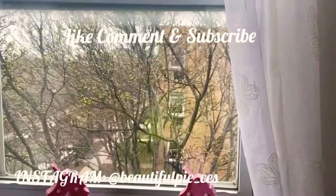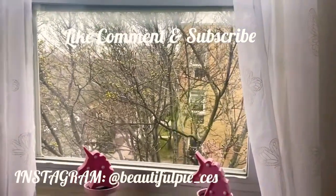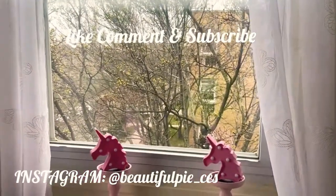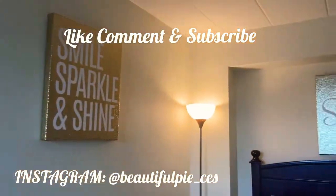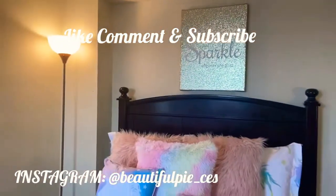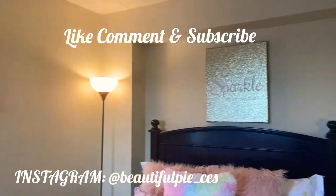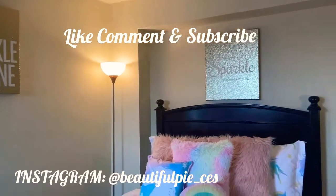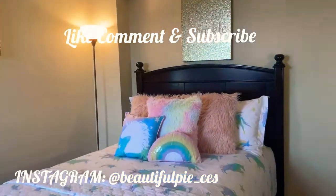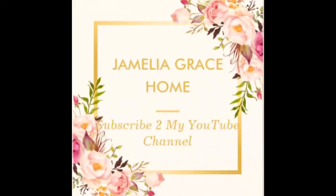Look at that, guys — the tree is budding! Isn't that beautiful? It's going to be full with beautiful leaves after a while. Thank you so much for watching my videos, thank you so much for liking and subscribing. Be sure to like, subscribe, and comment — I want to meet and greet all my lovely best friends here. Until next time, guys. Peace out!